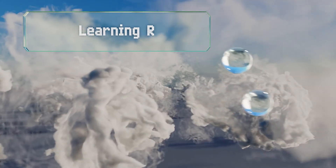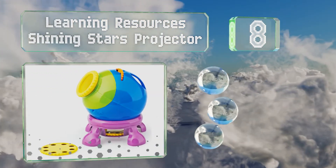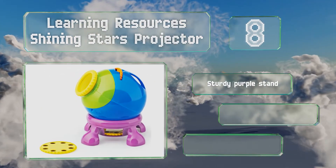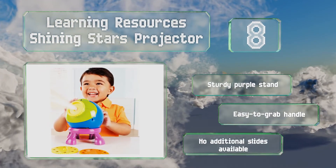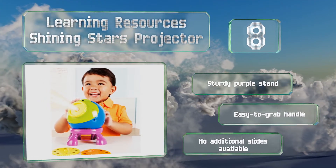But it's not scientifically accurate. Coming in at number eight, young astronomers will enjoy using the Learning Resources Shining Stars Projector to beam close-up views of planets and stars onto the wall. Included are an activity guide and three discs that each contain eight fascinating images. It comes with a sturdy purple stand and an easy-to-grab handle, however no additional slides are available.